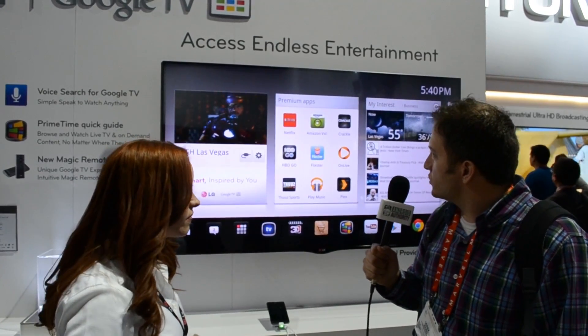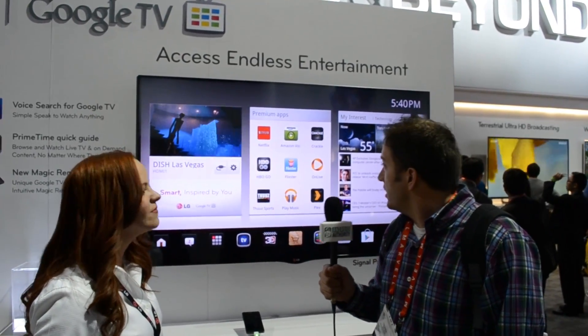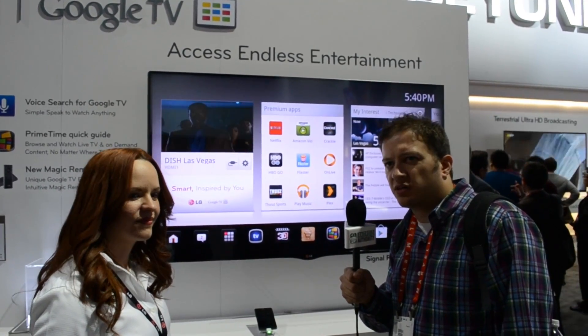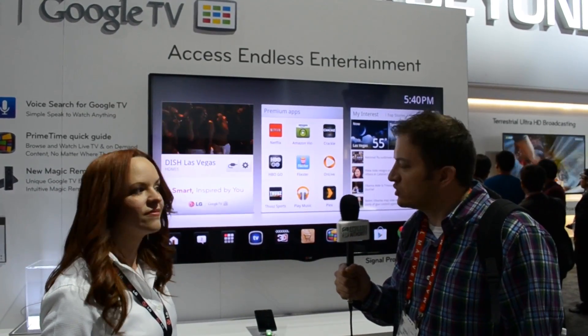I do see that it comes with some premium apps such as Netflix, Amazon Instant Video, which right now is exclusive to LG. I see it comes with OnLive for gaming and Plex. For those of you that aren't aware, Plex normally costs $3, $4, $5 or something like that on the Google Play Store. So that's great that those apps are included.